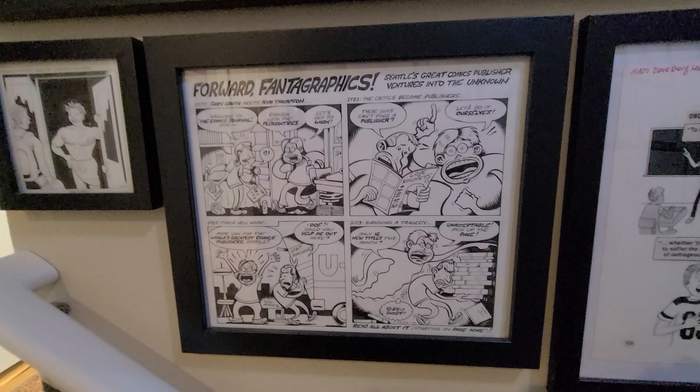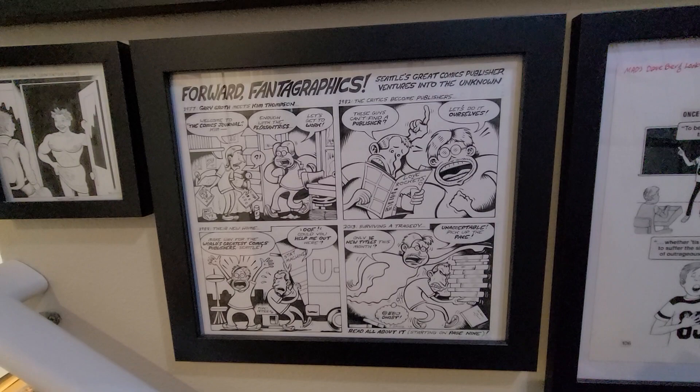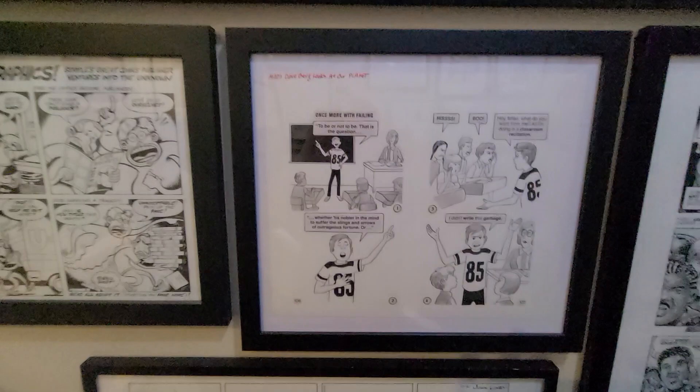This is by Peter Bagge, who clearly knew Groth and Thompson very well. I read this in the issue of The Stranger when it appeared, and I was very happy to get this.